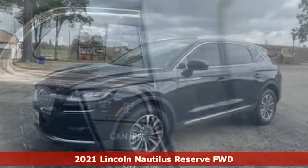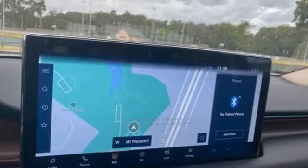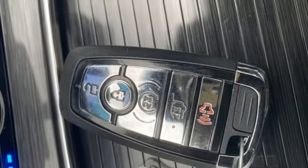Features include intercooled turbo inline four-cylinder engine, gas pressurized shocks, integrated navigation system, Wi-Fi hotspot, dual zone climate control, and rear parking sensors.